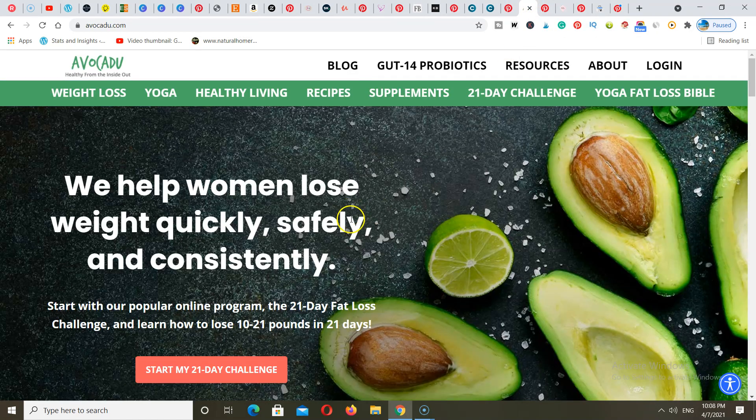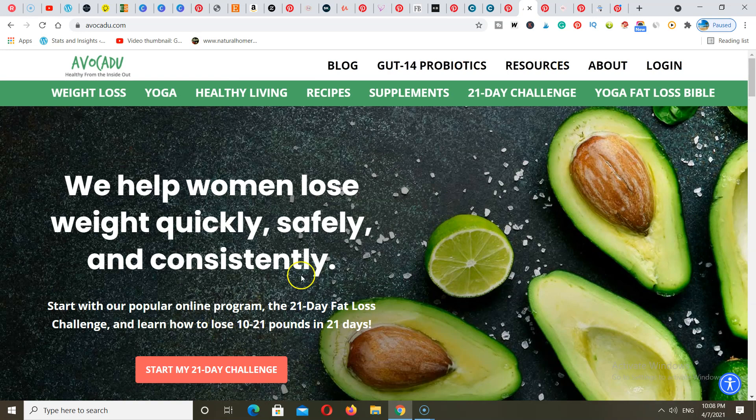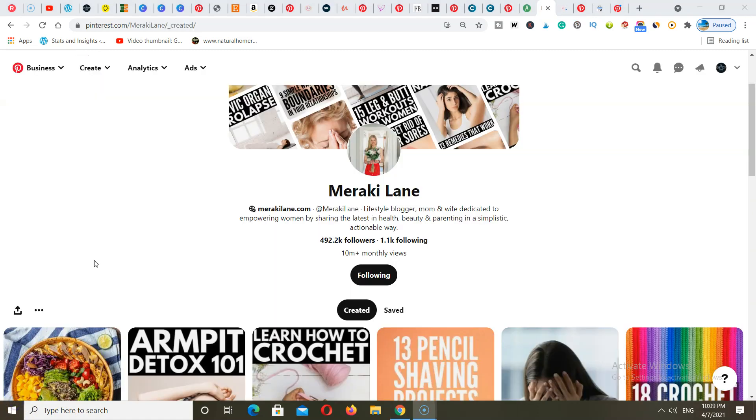The same couple also has another Pinterest account called Avocado. If we go over to the blog for that account, you'll see they have other products they're selling as well. They create content for Pinterest like blog posts, but they also sell supplements, challenges, weight loss ebooks, and branded probiotics. They make a ton of money using Pinterest and YouTube. They also have a YouTube channel for this particular website.